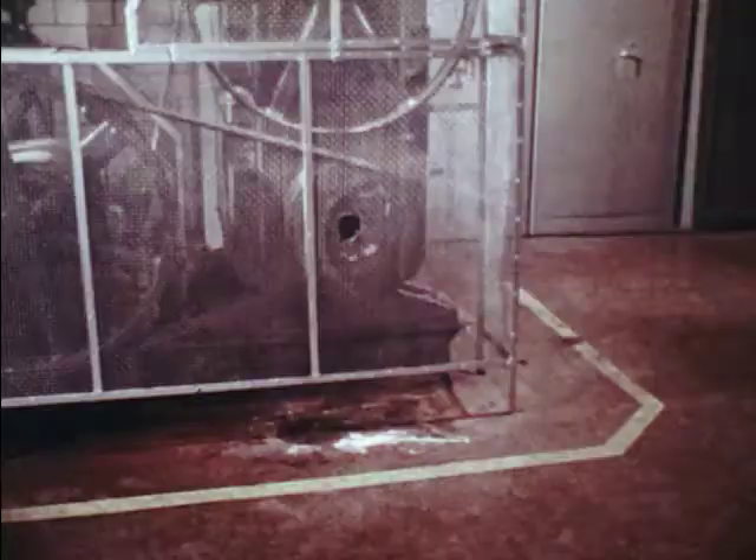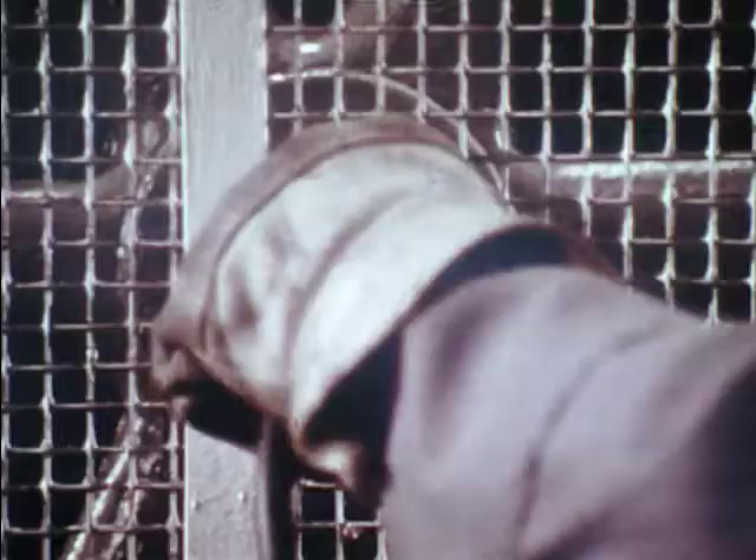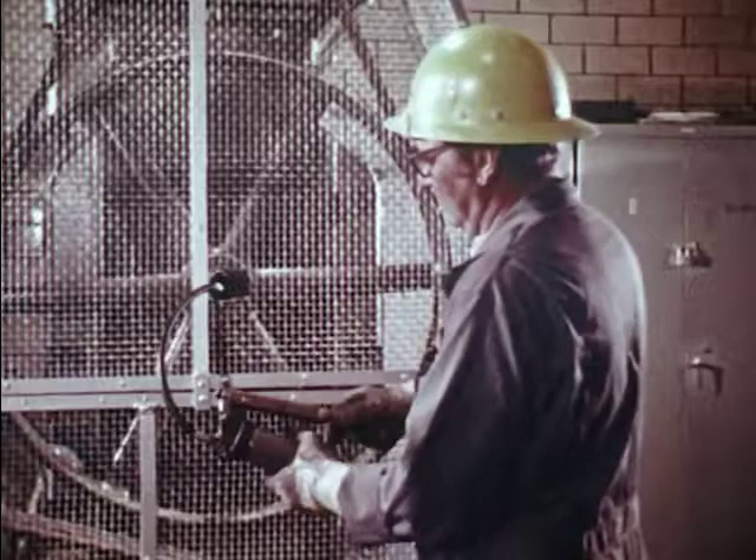In this case, simply putting a hole through the guard at the grease fittings allows the worker to perform his duties without removing the guard. This simplifies what could be a time-consuming job and also makes a much safer operation.